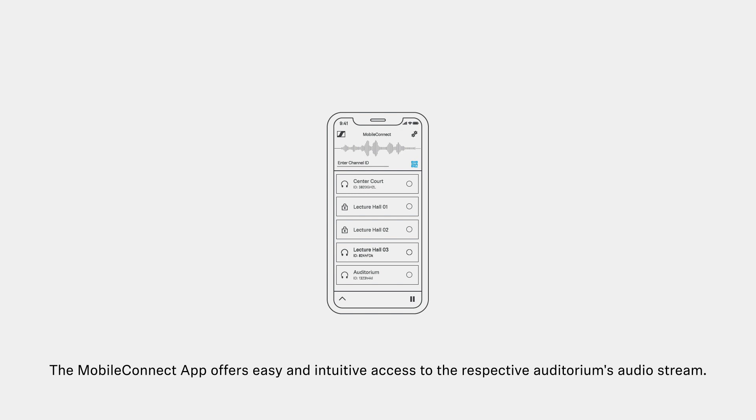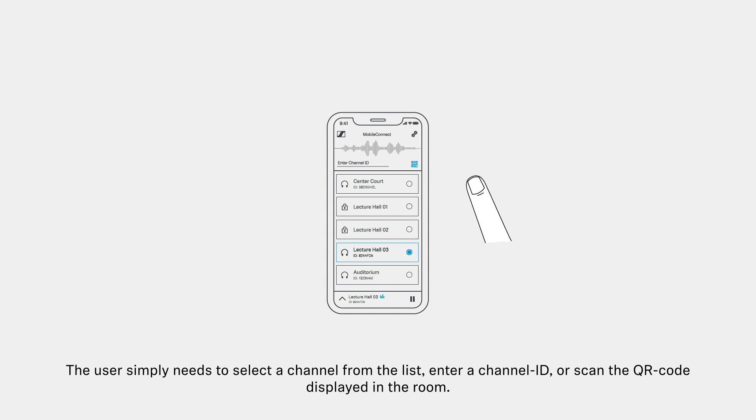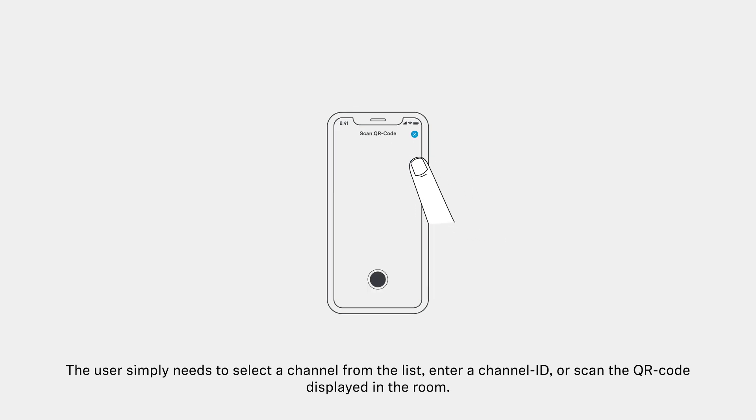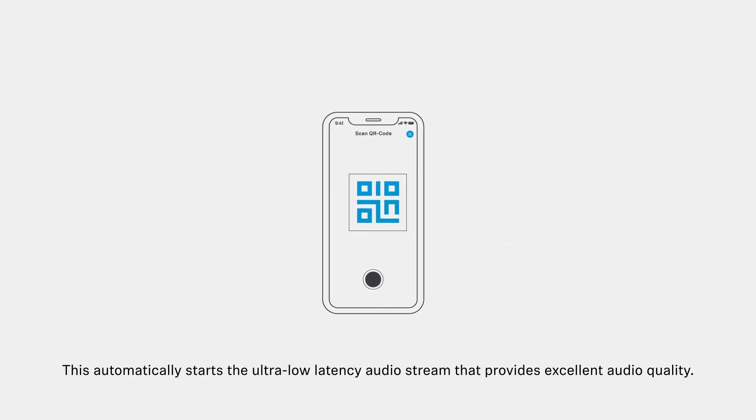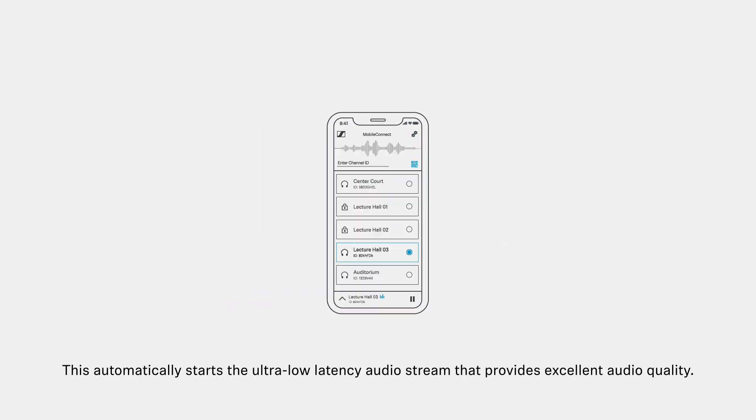The MobileConnect app offers easy and intuitive access to the respective auditorium's audio stream. The user simply needs to select a channel from the list, enter a channel ID, or scan the QR code displayed in the room. This automatically starts the ultra-low latency audio stream that provides excellent audio quality.